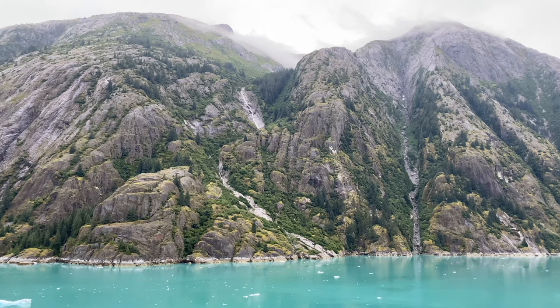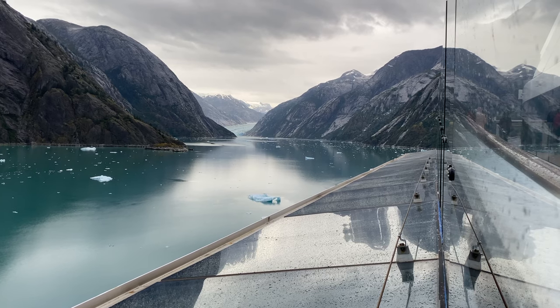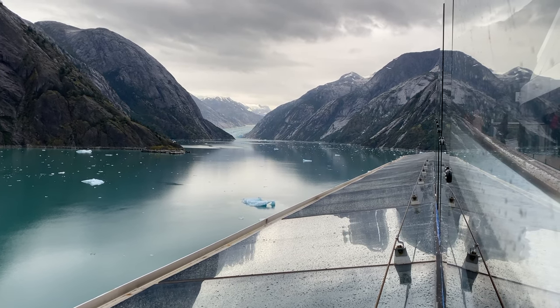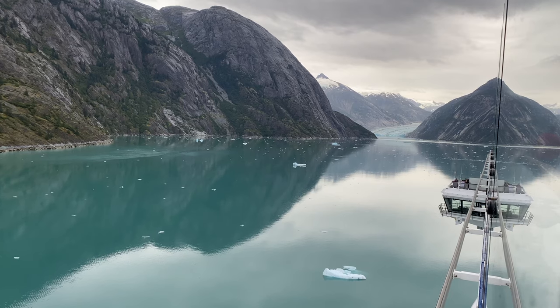So after we spent some time on the balcony, we headed up to the top deck so we could get a better view as we got closer to Dawes Glacier, and oh my gosh, this was just an eerie, beautiful sight.